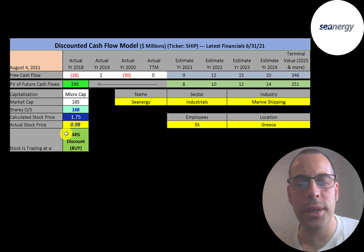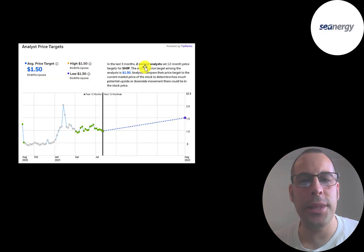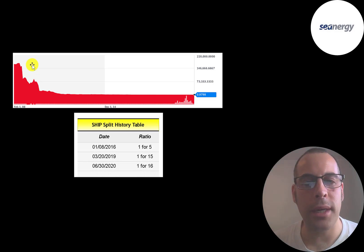It is a strong buy according to the model, but it's a really volatile industry. Simply Wall Street is even higher at $2.49 a share, saying the stock is 59% undervalued. Two analysts priced this stock with an average price target of $1.50. Looking at the stock's history since IPO, it appears to have traded over $160,000 per share — but it was never actually trading that high. They did so many reverse stock splits that the numbers look distorted, so you have to almost ignore the past and think of it as a new company going forward.